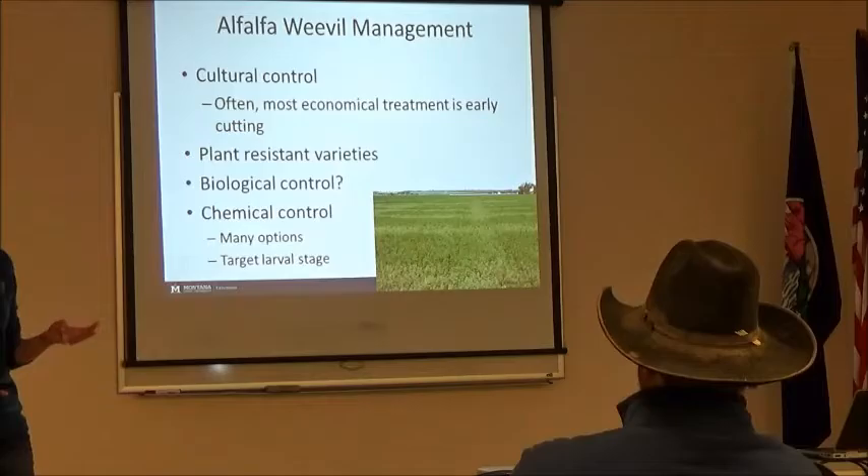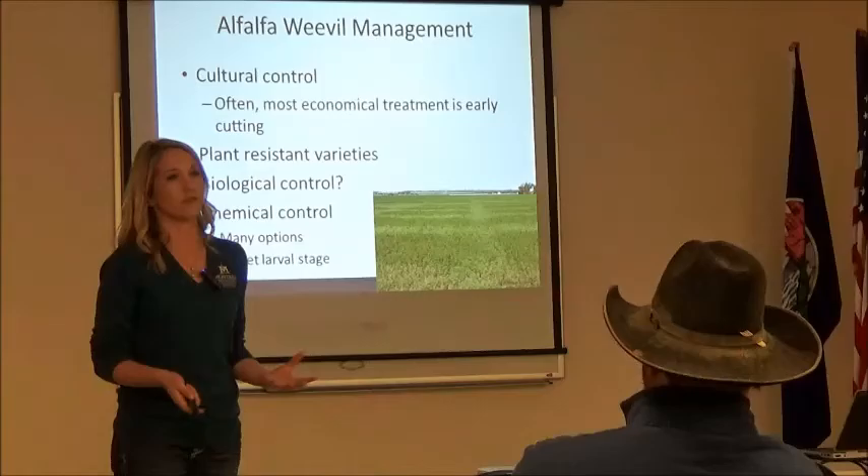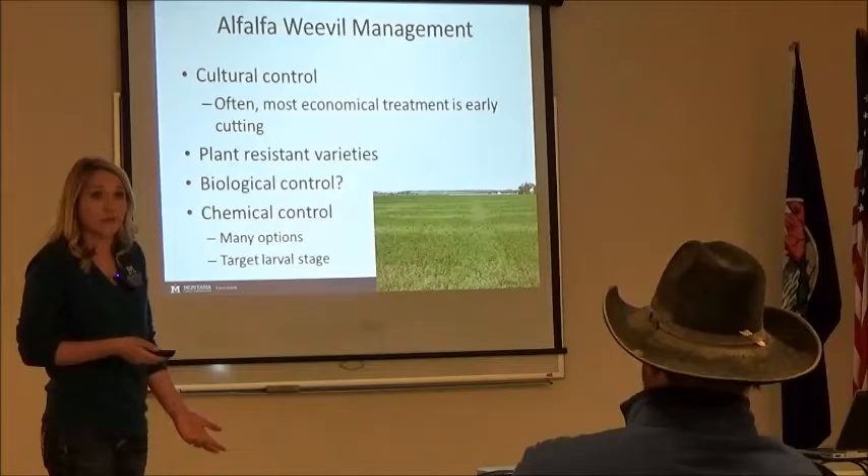We don't really have resistant varieties for weevil. Three have been tested in Montana — Perry, Arc, and Weevilchek — but I haven't seen consistent results. I think we need hardier varieties to actually work here. We don't have the biological control yet either; our environment just isn't working with us unfortunately.